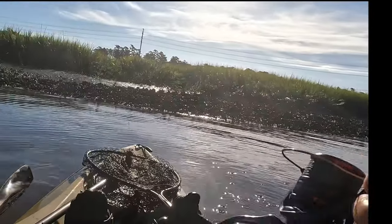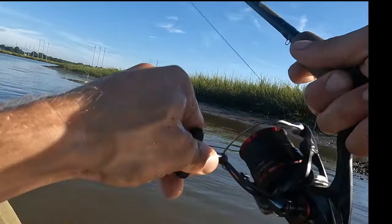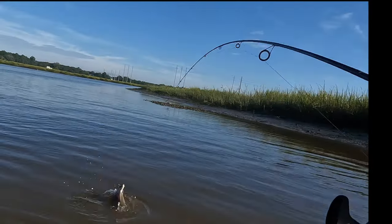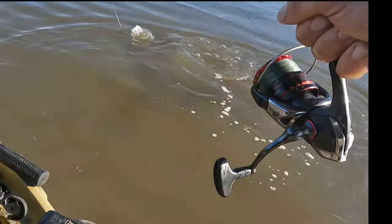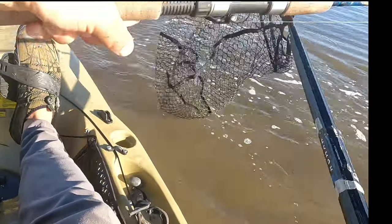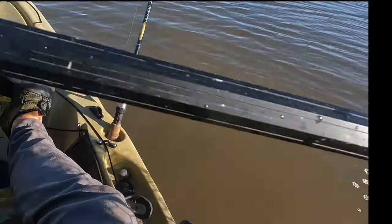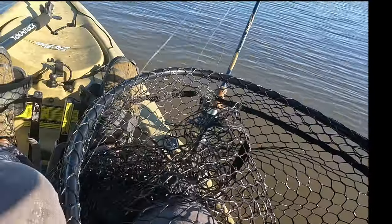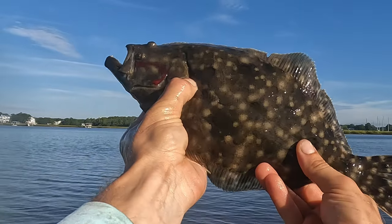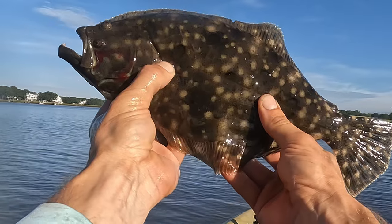Moving on. Got something on right now — let's see what that is. That feels like a flounder, it's just digging. Oh yeah, that's a flounder. I'm gonna net that in case it's 16 inches. It's not quite legal, but that is the slam. Tide is starting to move and things are finally starting to pick up a little bit. About 13 inches.